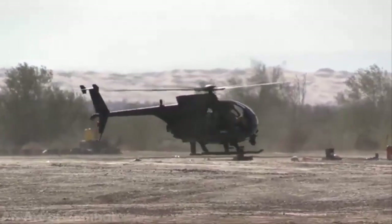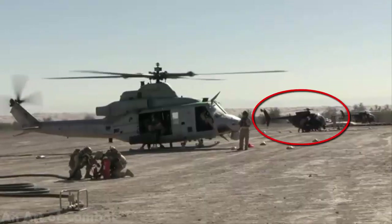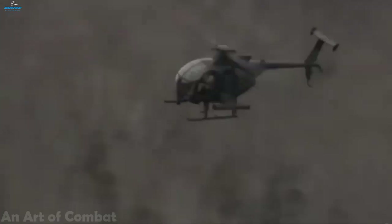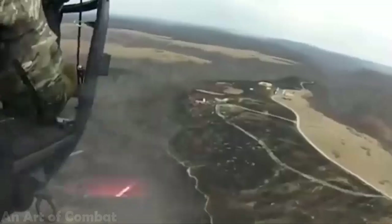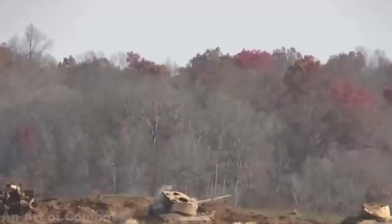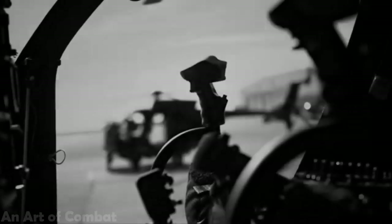More recent models are based on the MD-530 civilian helicopter. In 1960, the U.S. Army issued a requirement for a light helicopter suitable for observation, transport, and even attack roles. The 1960-606 Cayuse was the result.